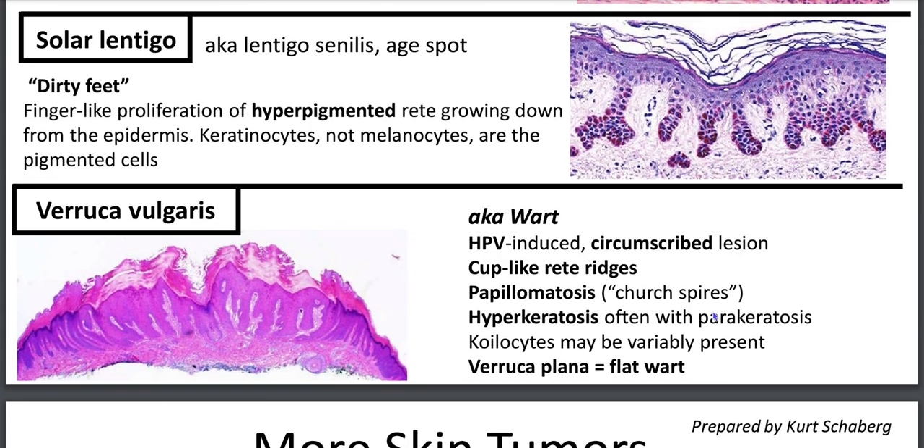Verruca vulgaris, aka wart, is HPV-induced. You'll have a circumscribed lesion with cup-like reedy ridges, papillomatosis with spires, some parakeratosis, and some serum. In the dels, you'll have hypergranulosis. Coilocytes may be variably present. There are entities like verruca plana — a flat wart — where features include an increased hypergranular layer and coilocytic change. One differential for verruca vulgaris is keratoacanthoma.